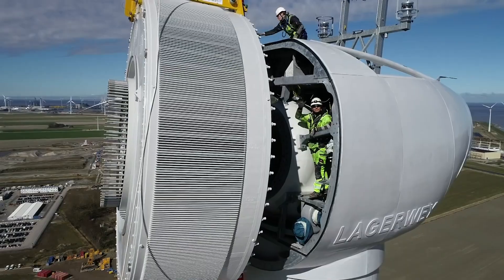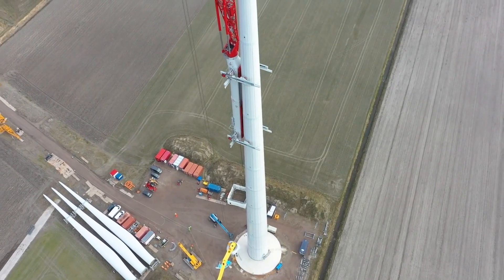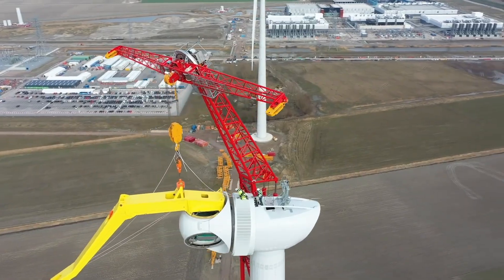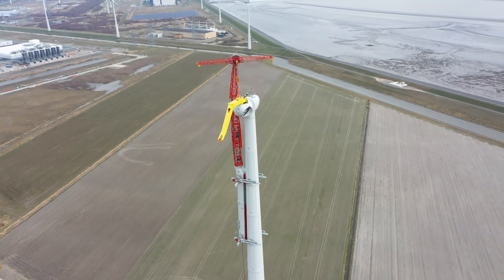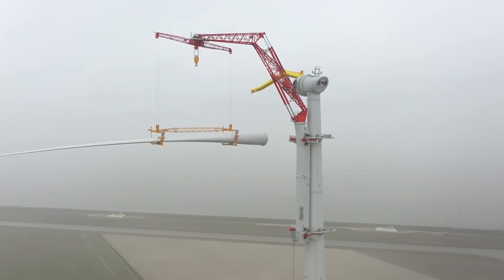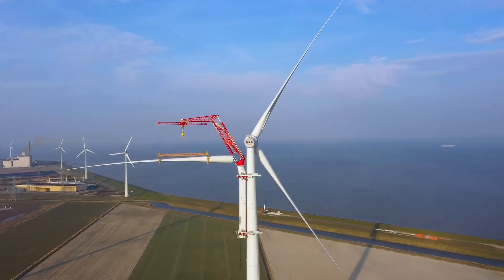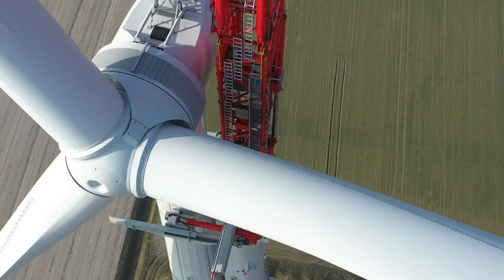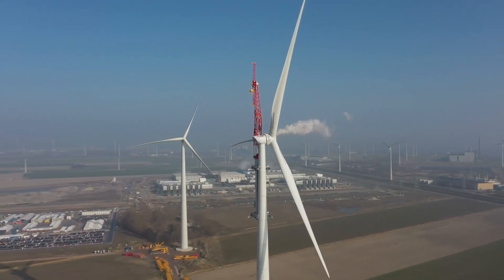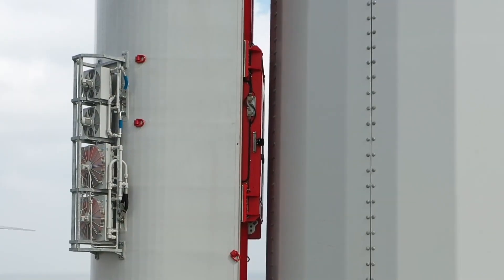Talk about a construction marvel. This crane streamlines the entire construction process, saving time and resources — it's like having your own construction superhero, boosting productivity and keeping everyone on schedule. The ENERCON Climbing Crane eliminates the need for dismantling and reassembling, unlike traditional cranes. This means fewer disruptions, less downtime, and more efficient construction timelines. It's revolutionizing the way we build, one climb at a time.